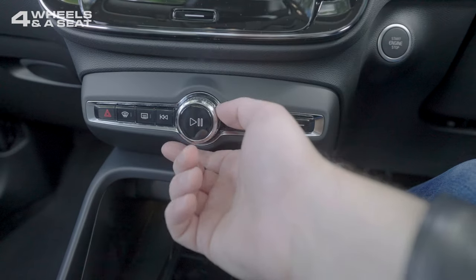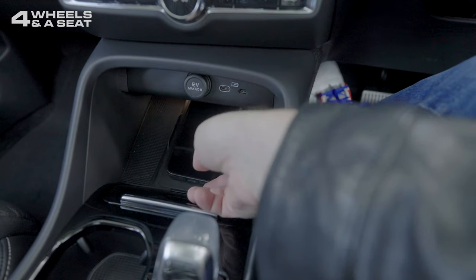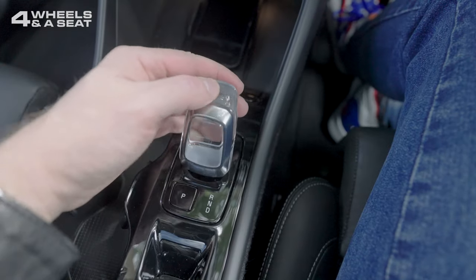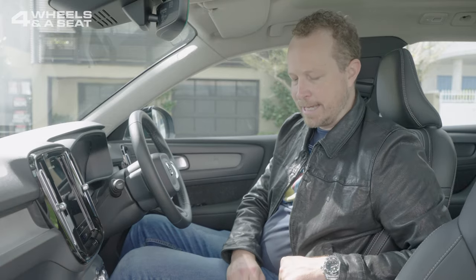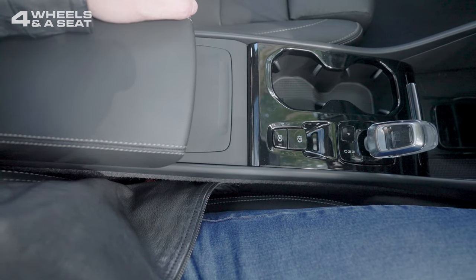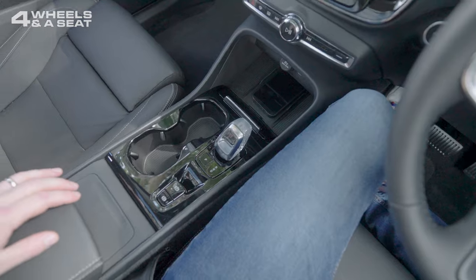Under that is a row of buttons pretty much just for your front and rear demister, the hazard lights, and the volume control for the sound system. Wireless phone charging underneath that with two USB-C ports and a 12-volt outlet. One of my favourite features of this interior — which is an option — is the crystal gear knob, which has such a nice feel to it and just feels quite luxurious. A bit of piano black down here, which does scratch fairly easily, with the cup holders there. There's a little hidden cubby just here, and another one in the front which looks like it might have originally been designed to be an ashtray.